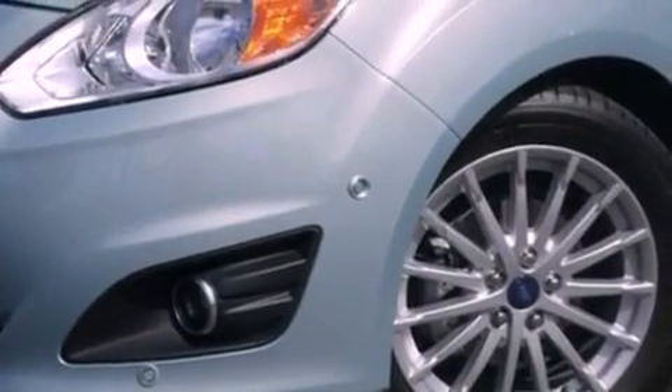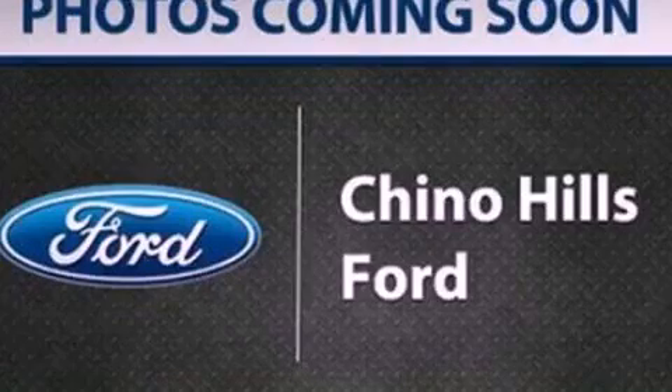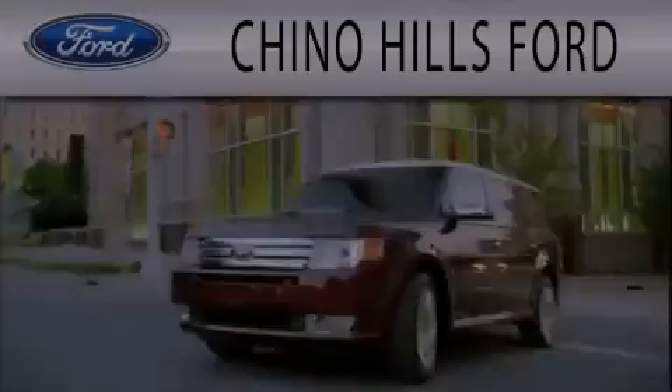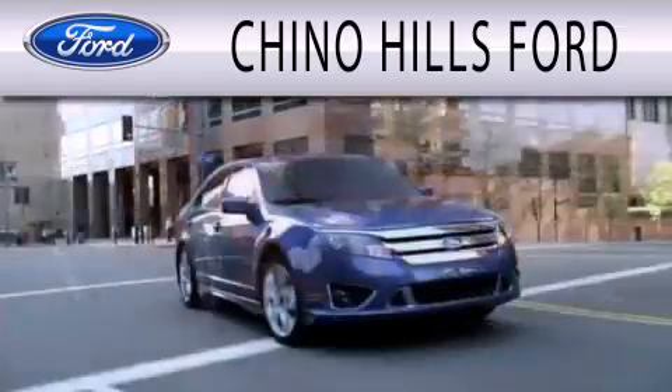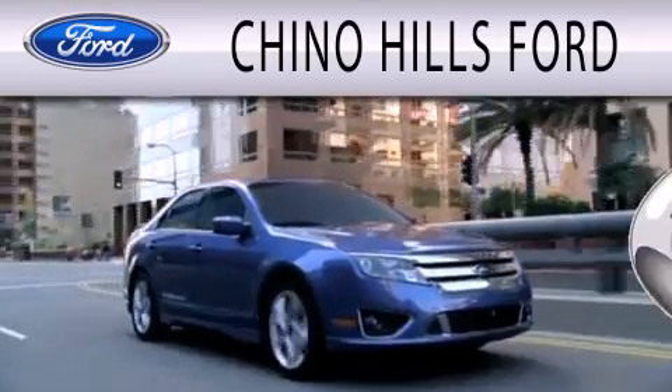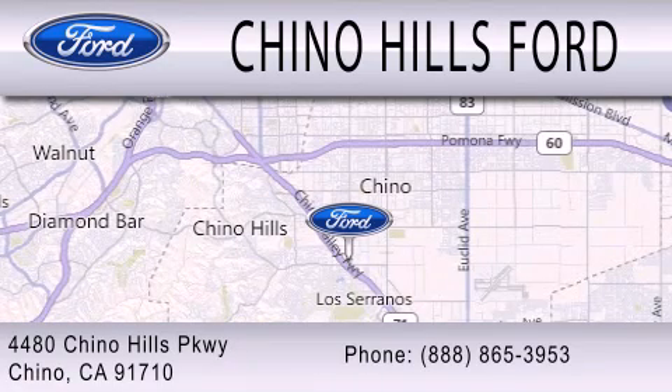We hope you found this video informative. Please contact us today. Chino Hills Ford is dedicated to doing everything possible to ensure that the experience you have selecting your next vehicle is as pleasant as possible. We are located at 4480 Chino Hills Parkway in Chino.